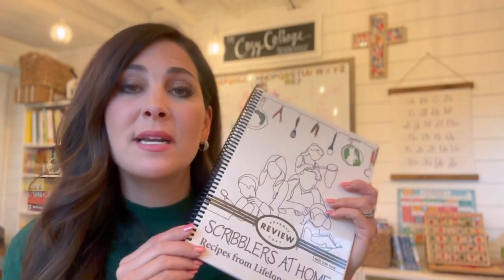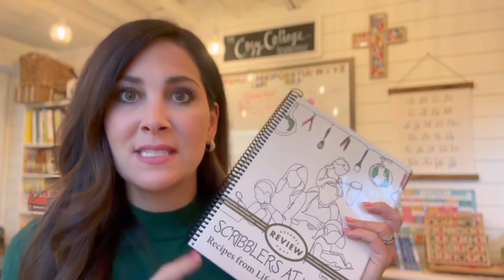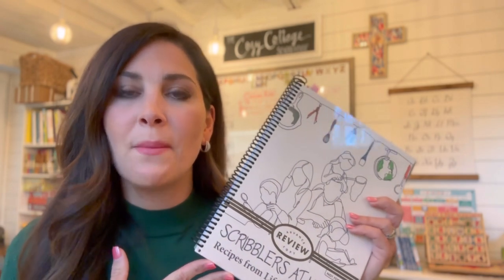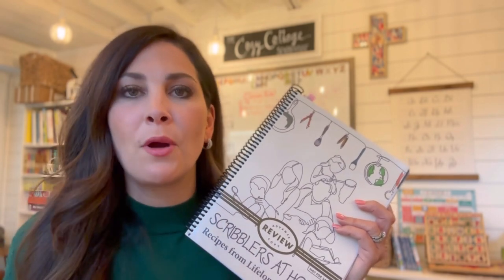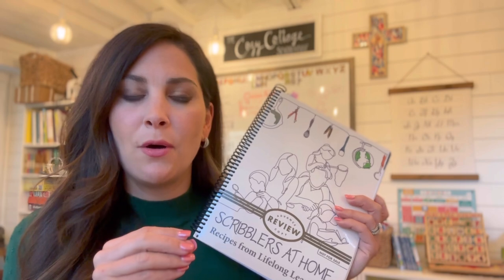I'm so excited because I feel like I've been waiting so long. This is my fourth year in CC, so I know some of you veterans have been waiting a lot longer. In our fourth year of CC, I was really looking for something we could do at home as a family to supplement what we're already learning with our memory work and all the different strands. And this is a perfect way to tie in just a little bit more at home.